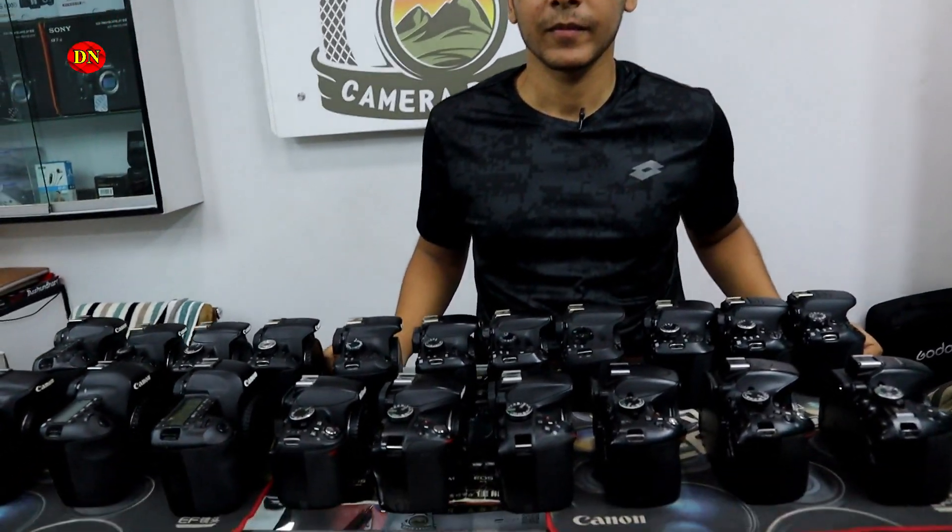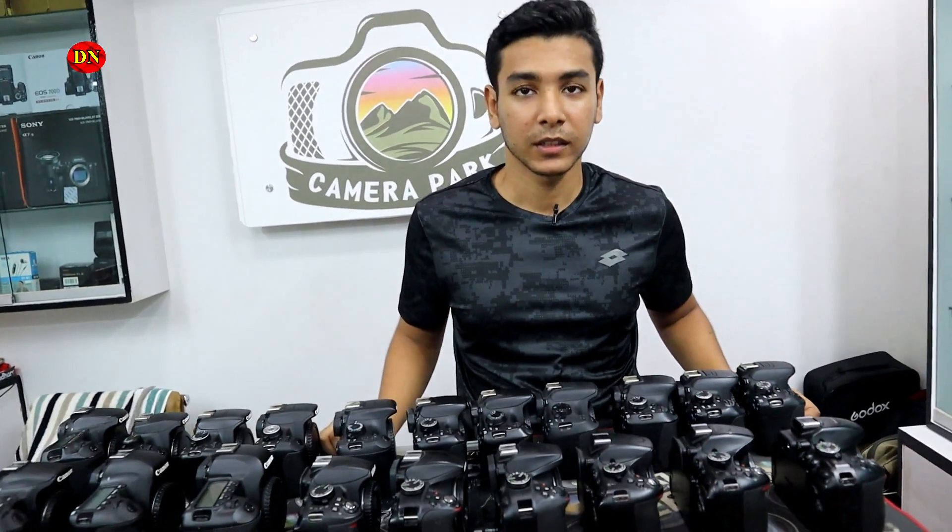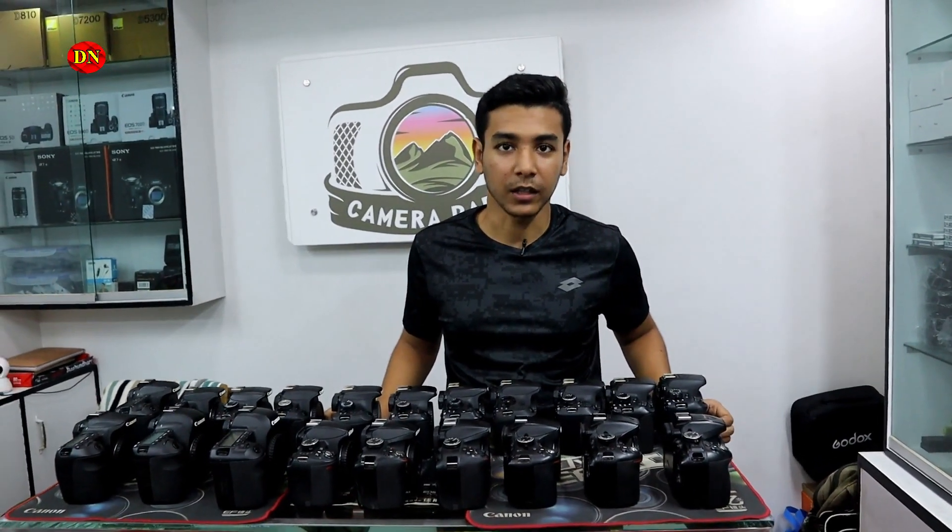So we can update you on prices. You can ask us about the price, and we can give you a chance to get a deal.